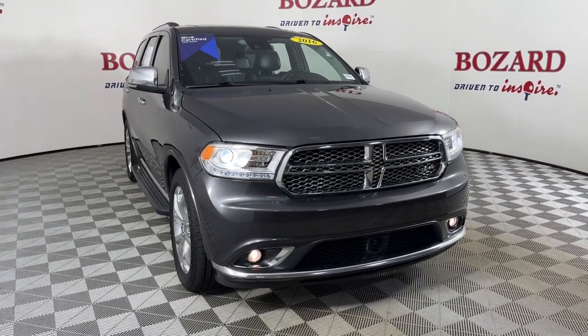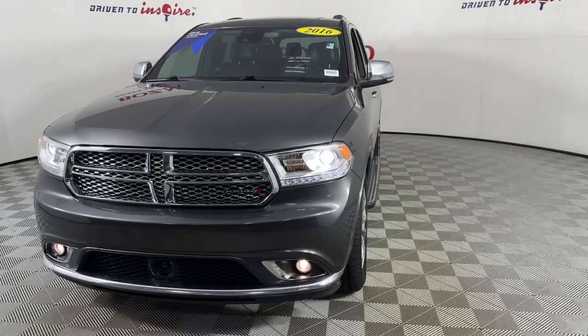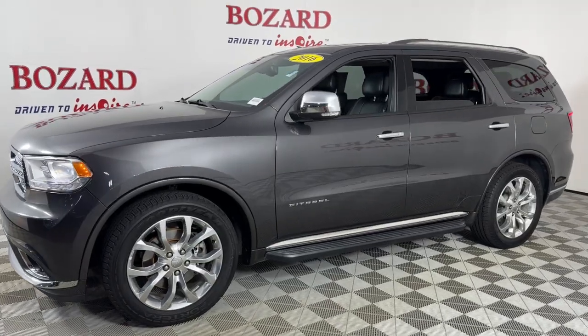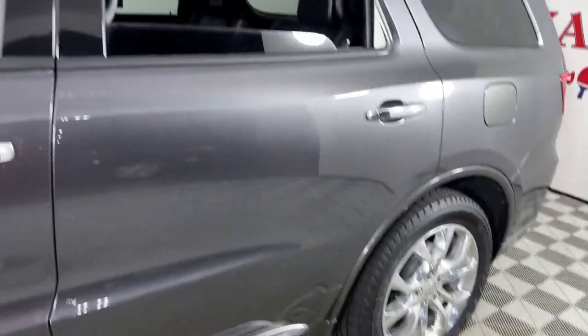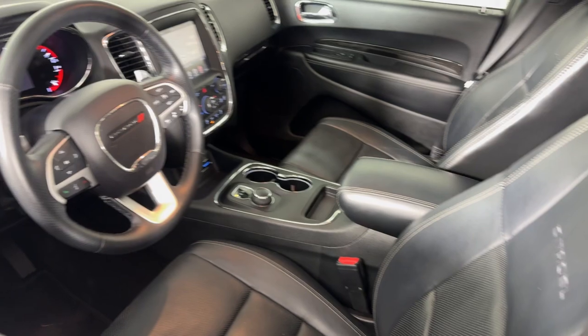Take a moment to check out the 2016 Dodge Durango. This vehicle is an outstanding buy, with fewer than 90,000 miles on the odometer. The Durango makes even the most demanding tasks look and feel easy. Its bold power, uncompromising capability, and technology that prioritizes passenger safety and comfort make it the go-to SUV.